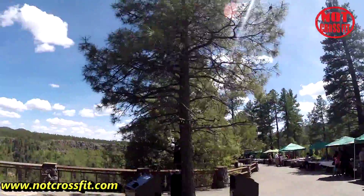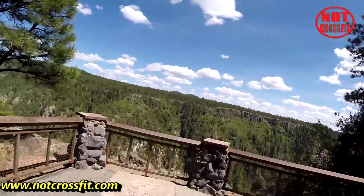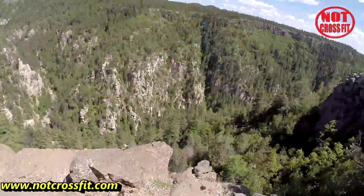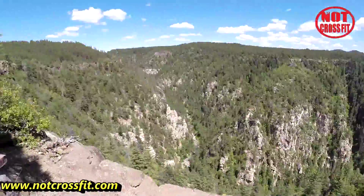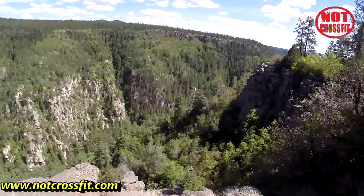We are at a scenic lookout on the way to Flagstaff, and I noticed the vegetation is all pine trees now — no cacti anywhere. Oh wow, this is great. Beautiful scenery as far as I can see.